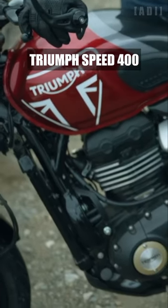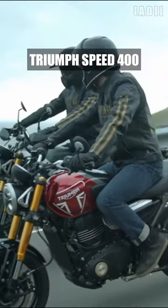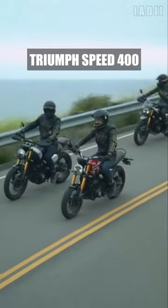The new Speed 400 brings Triumph's unmistakable stripped-back custom style, agile handling, responsive performance and category-defining build quality to a new class of riders.